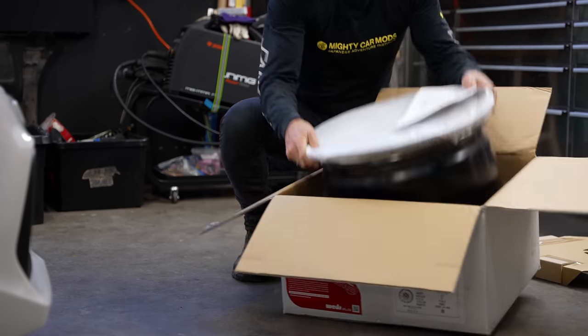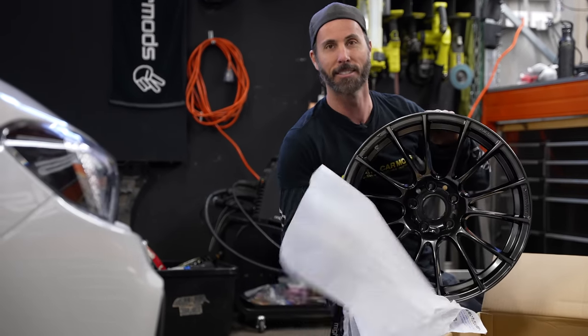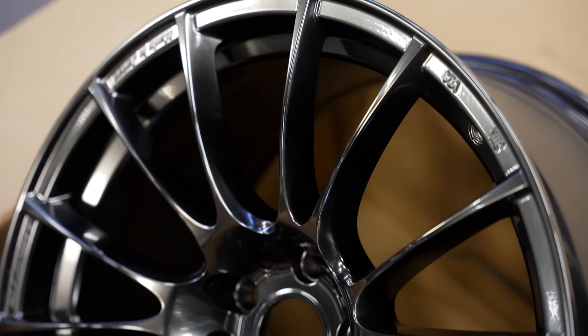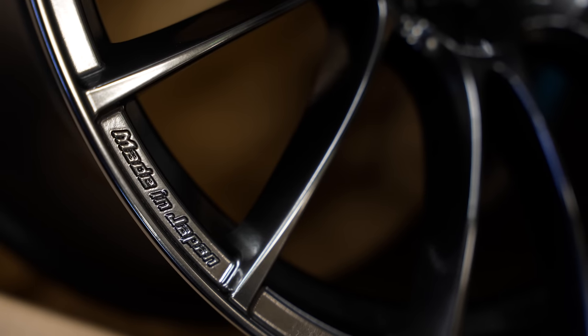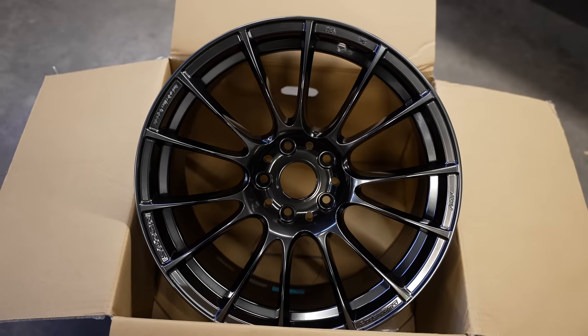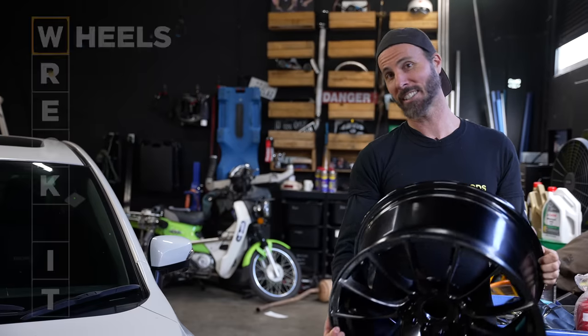These are the wheels going on our STI. Wheels can make or break the look of your car, and there are literally hundreds of different styles and options. Do some research online to find out what specs will work best for your model of car and the look you're after. The next letter is R for rubber.